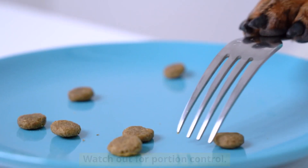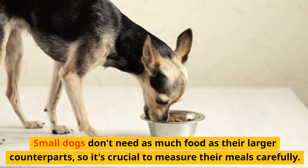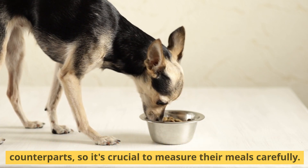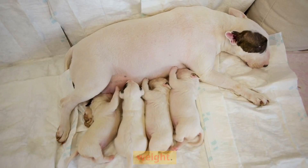Watch out for portion control. Small dogs don't need as much food as their larger counterparts, so it's crucial to measure their meals carefully. This helps prevent overfeeding and keeps them at a healthy weight.